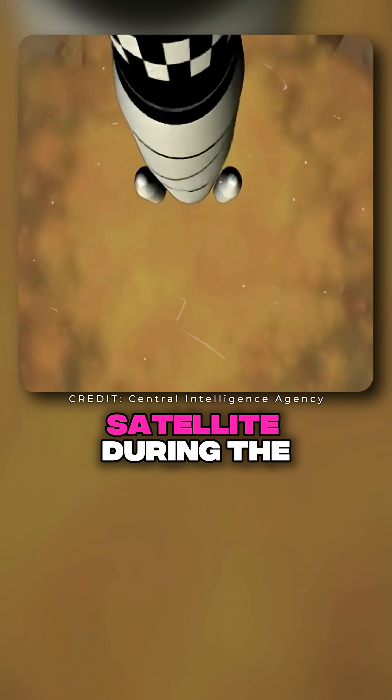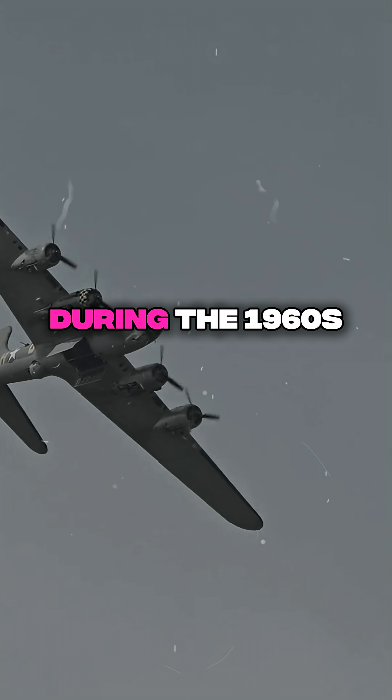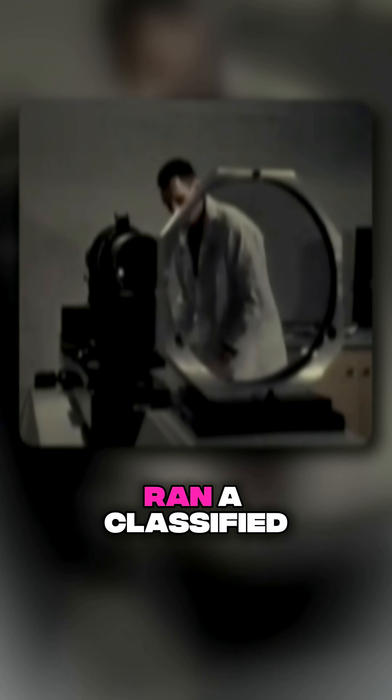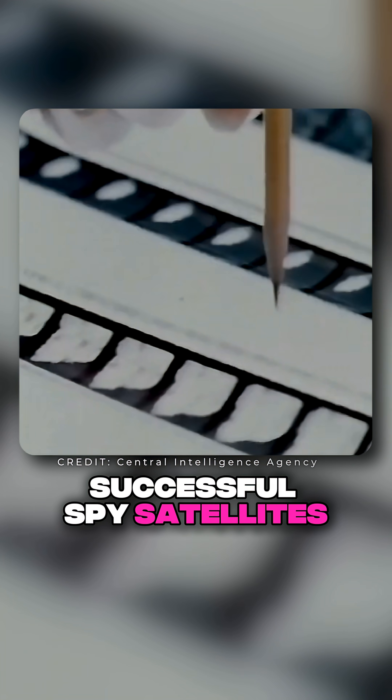The U.S. built a secret spy satellite during the Cold War, and it changed the modern world. During the 1960s, the CIA and U.S. Air Force ran a classified program called Corona — the world's first successful spy satellites.